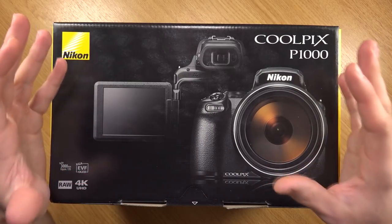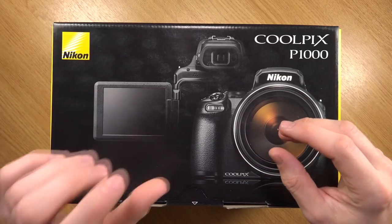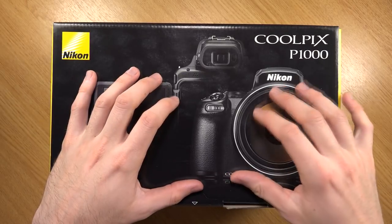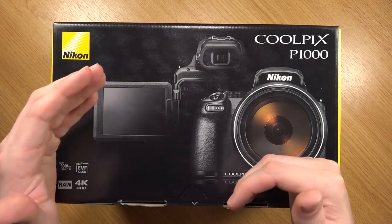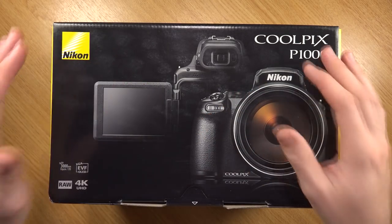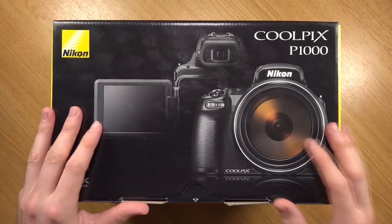Even with my full-frame camera with a 70 to 300, if I were to zoom on the moon at 300mm and crop, I still wouldn't be able to get the detail that this would be able to get, despite this having a smaller sensor, because the optics are much better. We're not talking about digital zoom - we're talking about actual optical zoom. So having that focal range is absolutely insane, and that's what I'm really excited about with this camera.